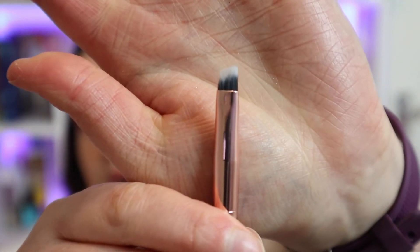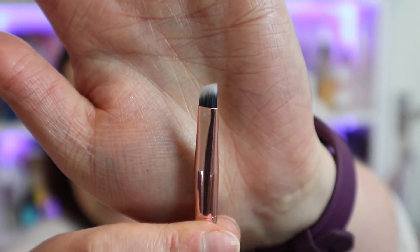Next we've got a double-ended brow brush from Brushworks. I've had a few brushes from Brushworks — some have been okay, some haven't really hit the mark. This one has a little spoolie at one end, which is quite handy, and a slanted brush at the other end. I'll probably get the least use out of the slanted end since I don't tend to use products that require it, but the spoolie I will definitely find useful.